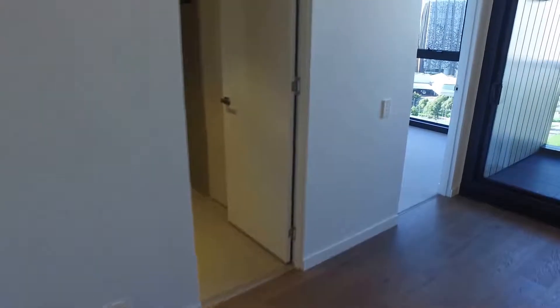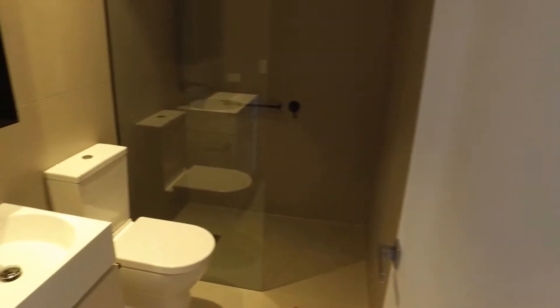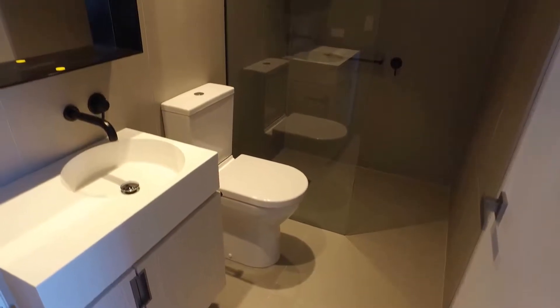And then you've got the bathroom. Euro laundry is immediately on my right, so the spot for your washing machine goes there. And then you've got a very smart vanity, fully tiled, all top of the range.